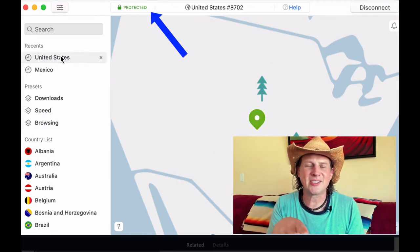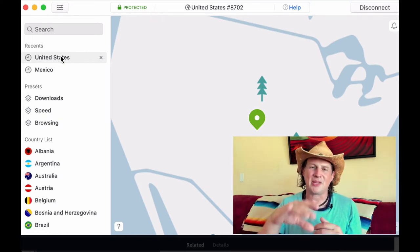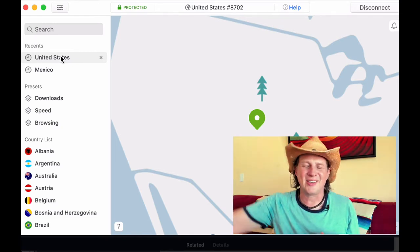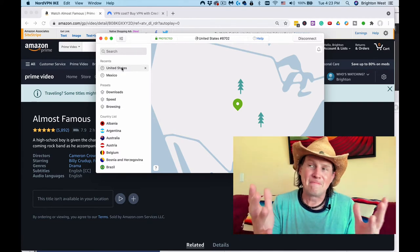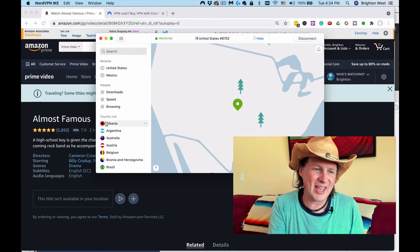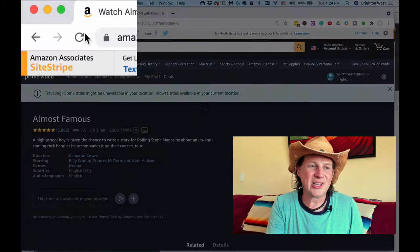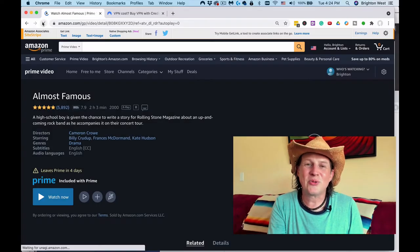It takes a couple seconds to connect. This can slow down your internet connection just a little bit because instead of going directly to the server, you're going across to the United States and then over to the server, so there could be a little bit of lag. But this is how it works. You can see I am now connected to the United States, and I'm just going to click refresh in Amazon — you'll see how quickly it gets rid of that message.